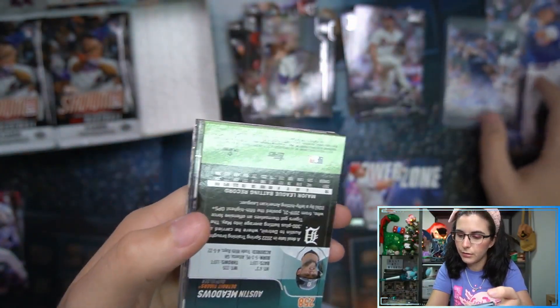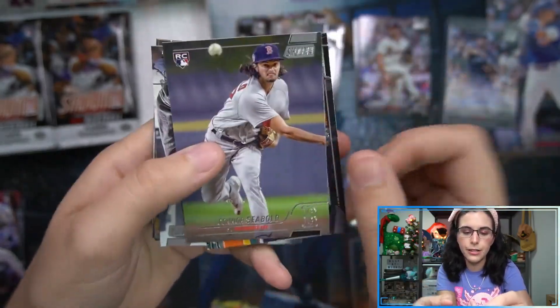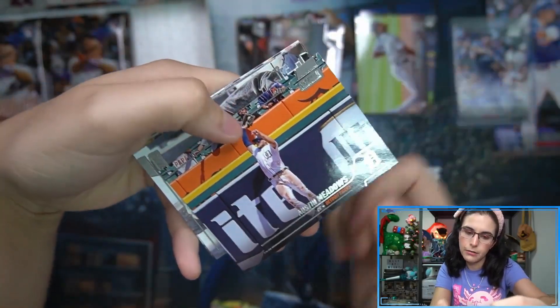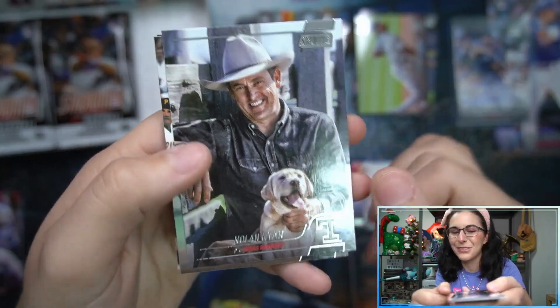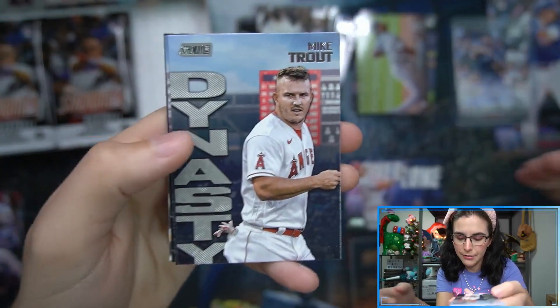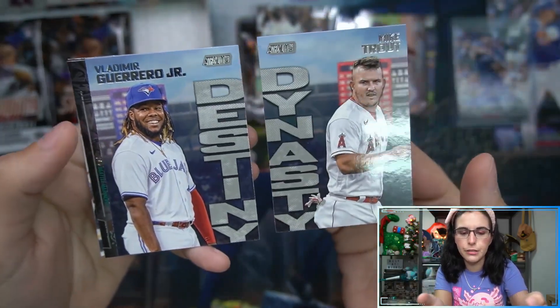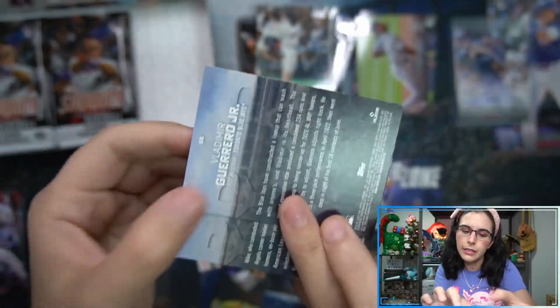Our jumbo card wasn't laid neatly on the mat, had to straighten it up. Got our Seabold rookie, Cabrera rookie - very cool Nolan Ryan image, I love this one. We have a Dynasty insert - Mike Trout - oh, we got some Trout going on here. Then we have Vlad Jr. - wait, are you a parallel? What's going on here?